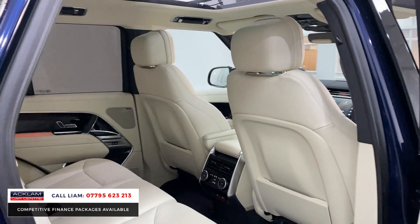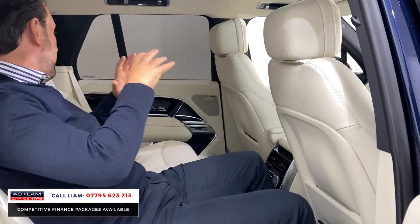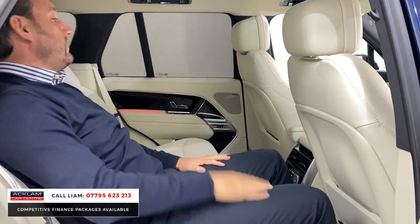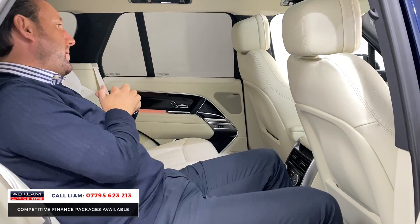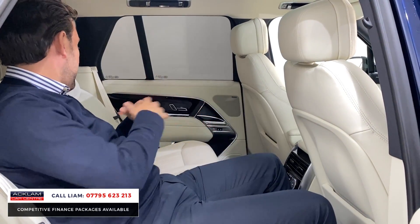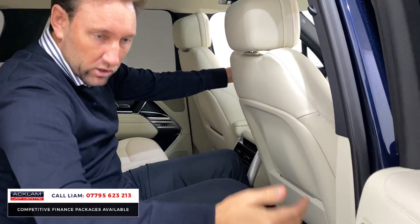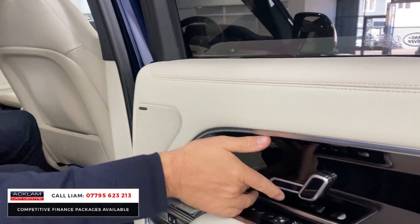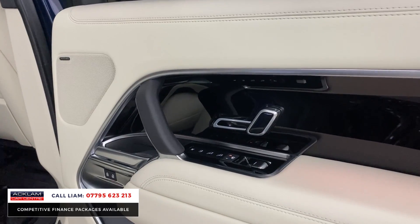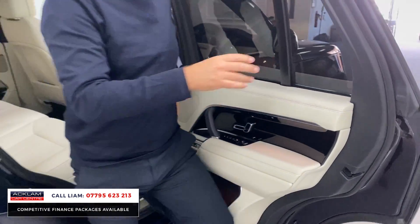The rear seats are adjustable too, so you can set the seating position for rear passengers. If you're being driven around in this car as a rear passenger, it is pure luxury — it has a very luxury feel to it. The door cards feature gloss black grand veneer, giving a very expensive feel in the back.